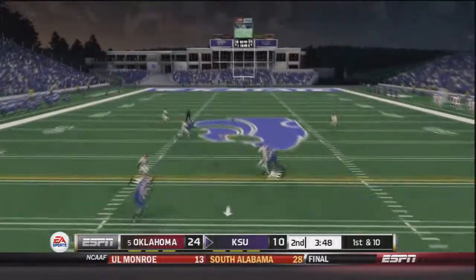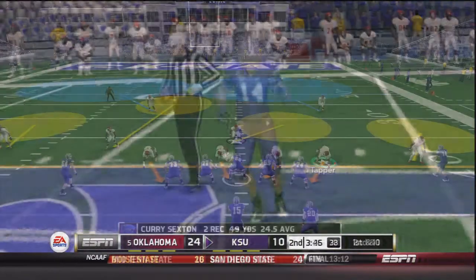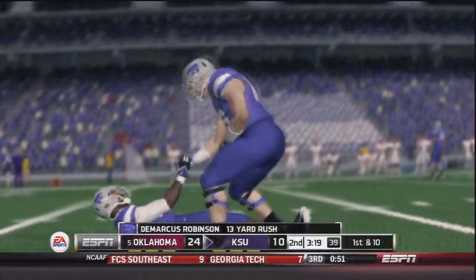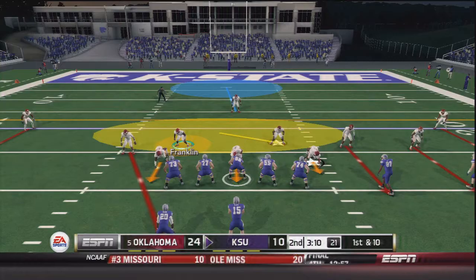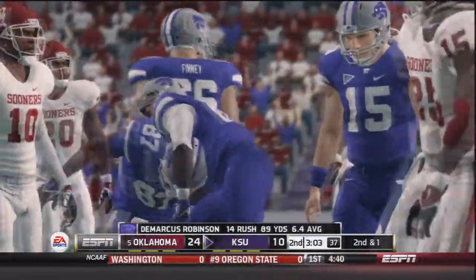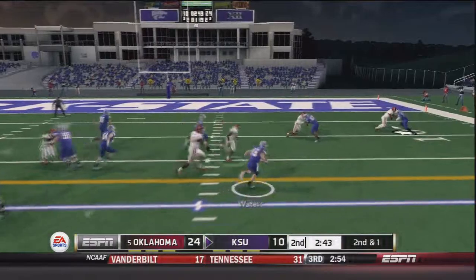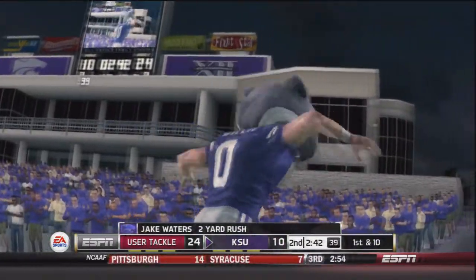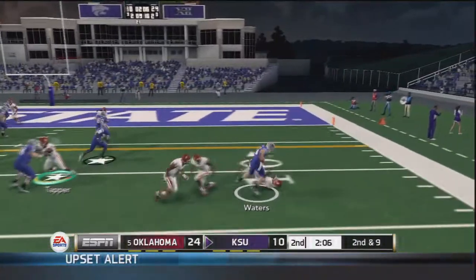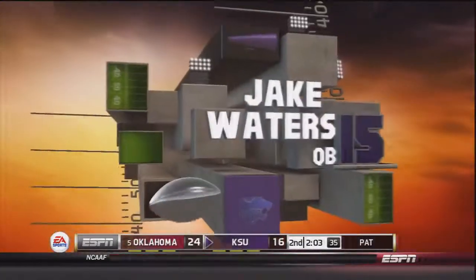Kansas State now has to come up with something huge. Waters under pressure throws deep to Curry Sexton for a 25 yard gain — I've watched that play several times and don't know how it worked. Robinson gets a 13 yard gain up the middle, gashing this Sooner defense — 13 carries, 80 yards so far. Waters hands off to Robinson again for a nine yard gain. On second and one, Waters keeps it on a read option for a two yard gain and the first down. Jake Waters then rolls out to his right and gets into the end zone — touchdown Kansas State. It looks like they're trying to match OU point for point, but that pick-six could be a huge turning point.